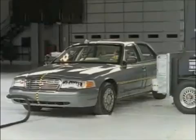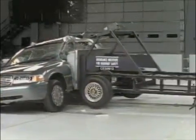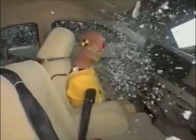For this test on a Crown Victoria, a 3,300-pound sled rams into the sedan at 31 miles per hour. Tested without optional side airbags, measurements indicate serious driver injuries would be likely.